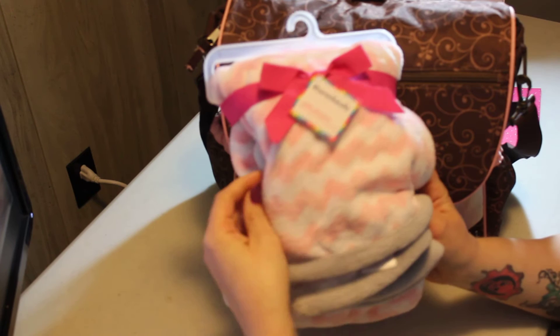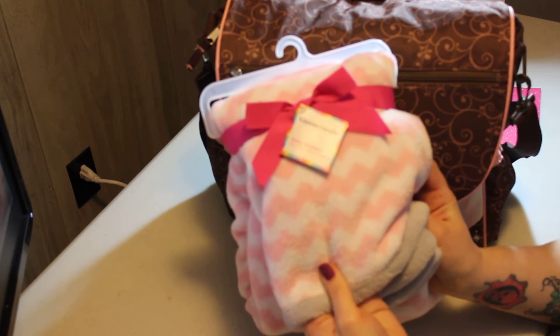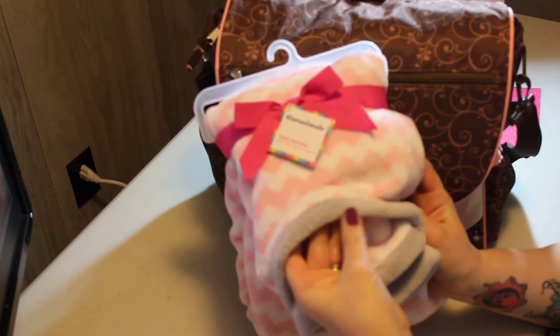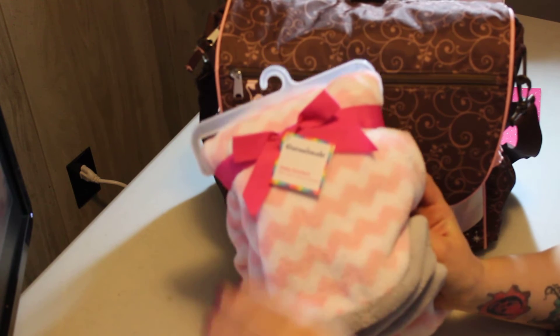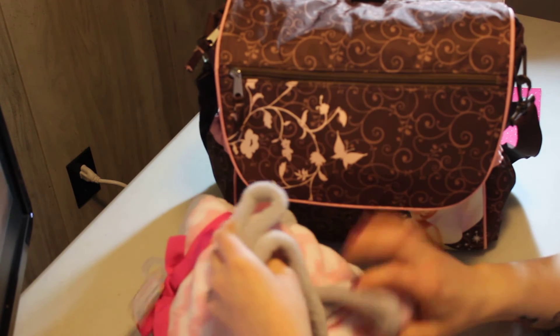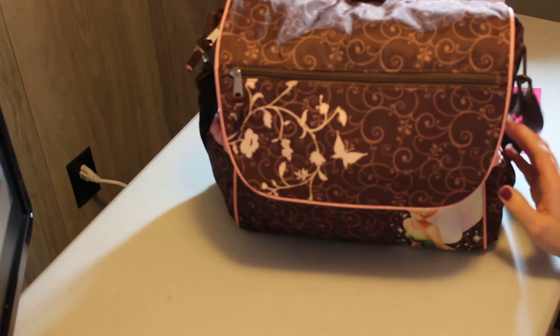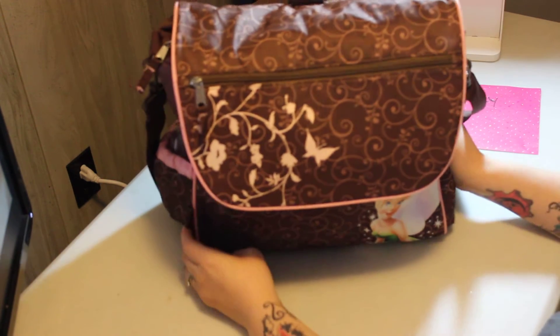The first thing I'm going to show you that I have for her is her own little super soft blanket. It has pink and white zigzags and a light gray trim. I just thought it was beautiful — that's her special warm blankie.